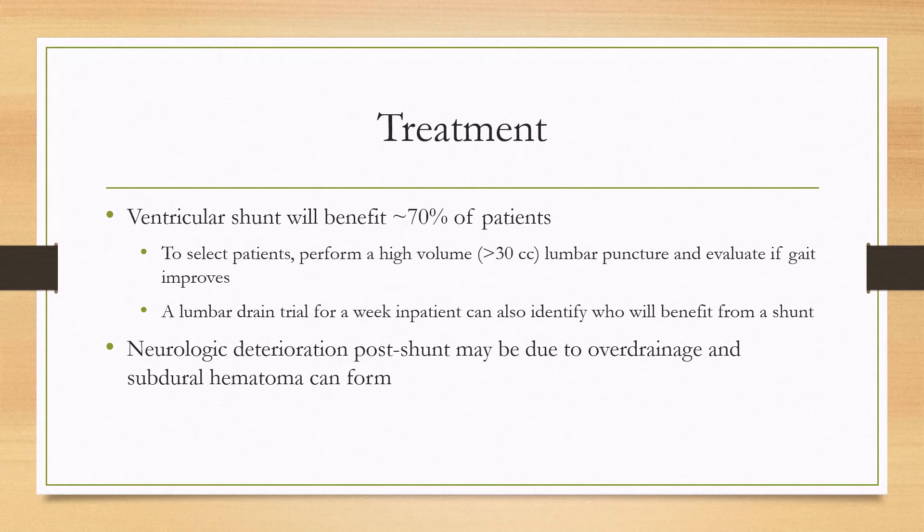A different way to do this would be to do a lumbar drain trial, where a lumbar drain is placed for a week as an inpatient, and if the patient's symptoms improve, then that can also identify someone who will benefit from a shunt.